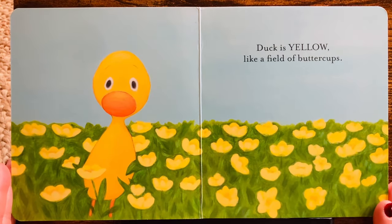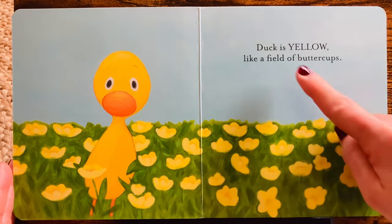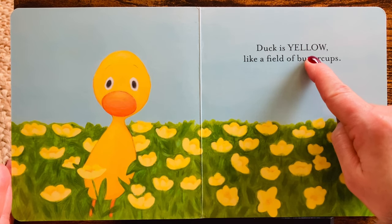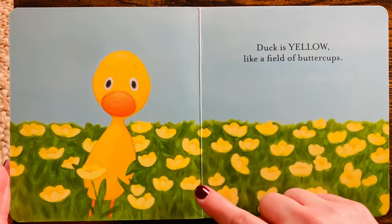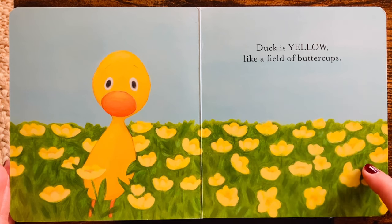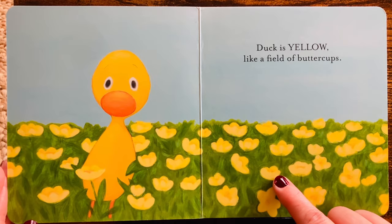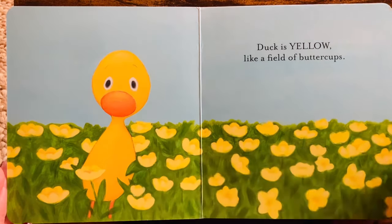Wow! What color do you see? Duck is yellow, like a field of buttercups. Look at all of the yellow flowers. They match Duck. Yellow.